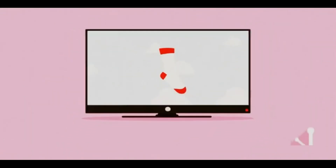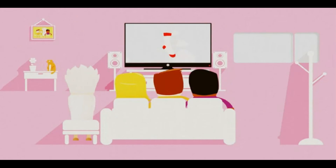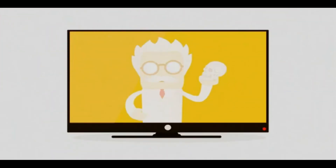If your socks still haven't been blown off already, we also have a full range of 3D TVs that can bring the picture into the room with you. Many of them can even turn your 2D picture into 3D.